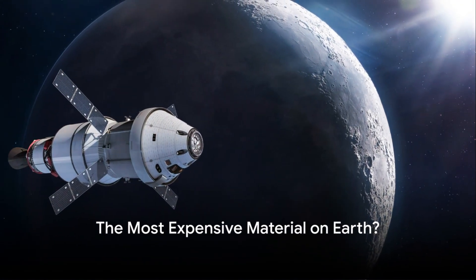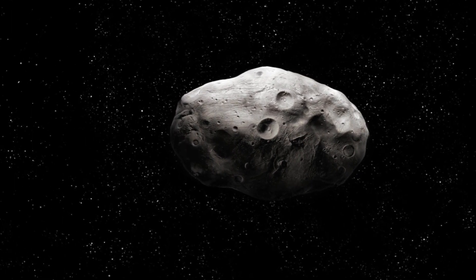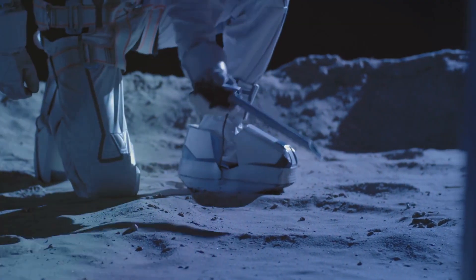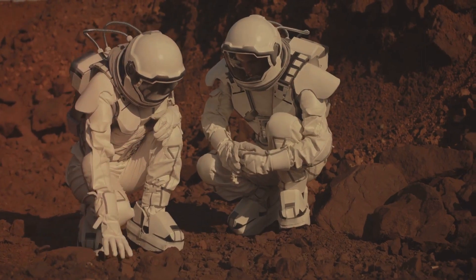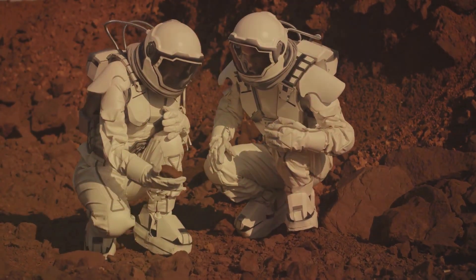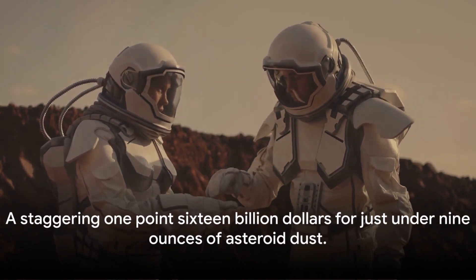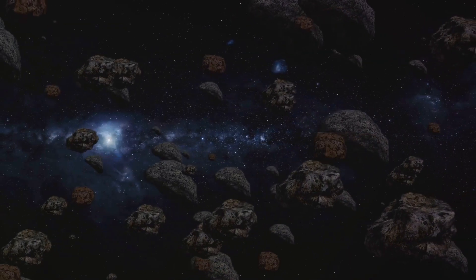Have you ever wondered what the most expensive material on Earth is? It might be something more extraordinary than you think. Imagine a world where the dust from an asteroid is worth more than gold or diamonds. This isn't a science fiction tale, but a reality we're living in. NASA's OSIRIS-REx mission journeyed millions of miles into space and brought back a sample from the asteroid Bennu. And the cost? A staggering $1.16 billion for just under 9 ounces of asteroid dust.